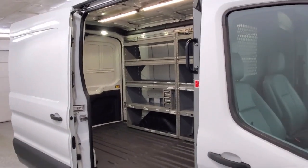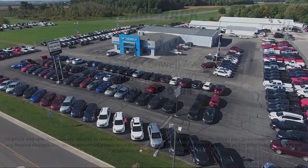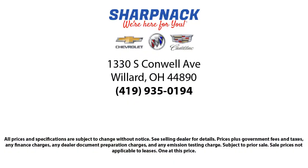We keep all promises made. Come see us today — we're located at 1330 South Conwell Avenue. Sharpknack Chevrolet Buick Cadillac, we're here for you.